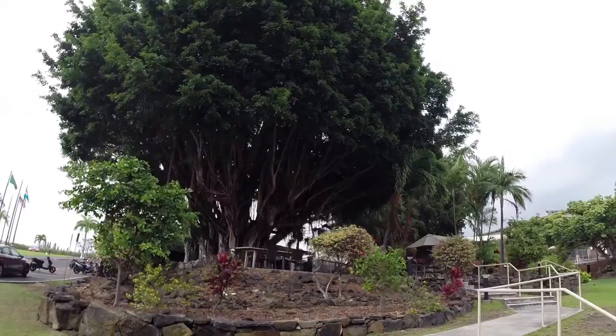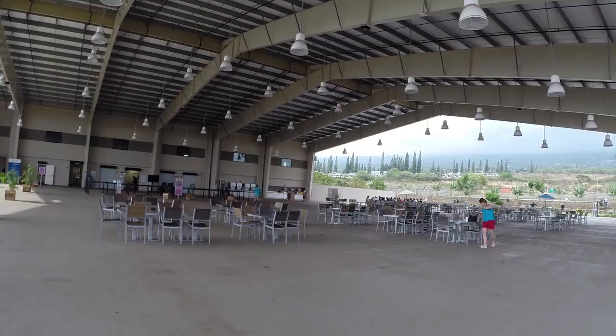The cafeteria is massive. This is the cafeteria. These are all trees.